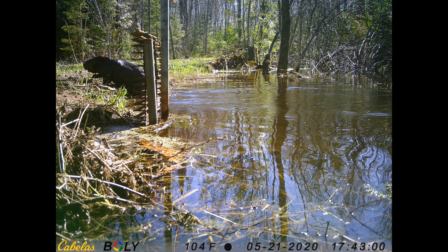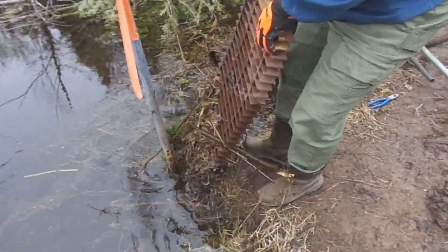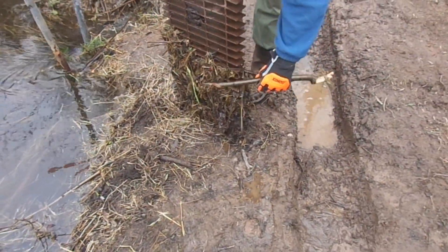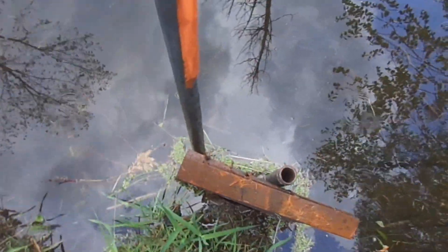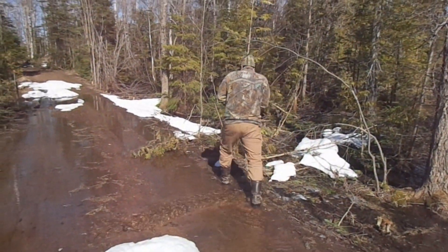But the next year the beavers were back, and they were back with a vengeance. The good thing about the grate was that the beavers couldn't plug the culvert up down inside the culvert. But it probably actually made it easier for them to plug the culvert overall. So the beavers were back to plugging up the culvert, causing the water to flow over the road.